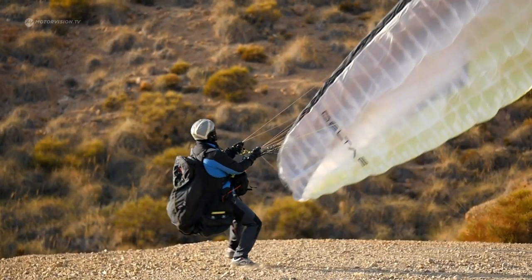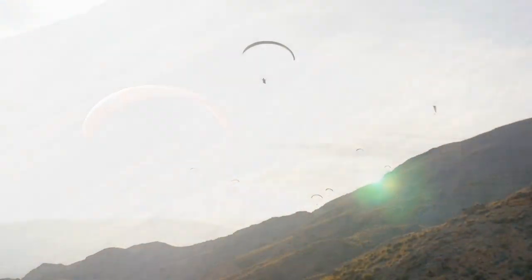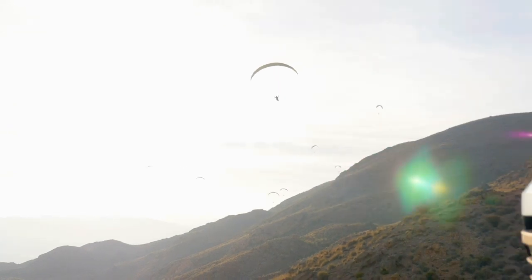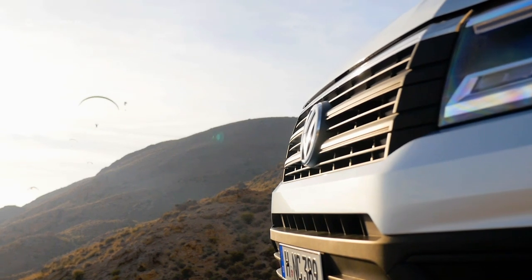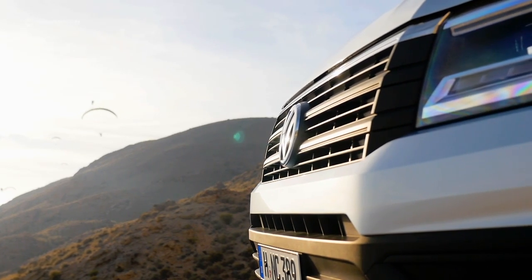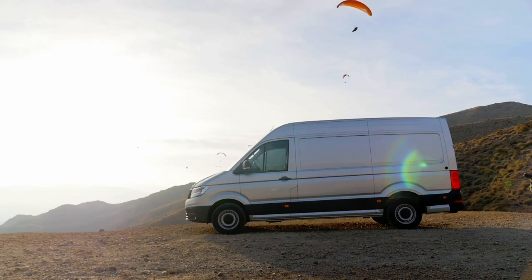In leisure time, the Crafter can be the right vehicle for sportsmen, women, and paraglider pilots. Whether artisan, courier, florist, or adventurer, the VW Crafter is a solid, practical, and modern van. In Europe, prices for the van start at around 35,000 euros.